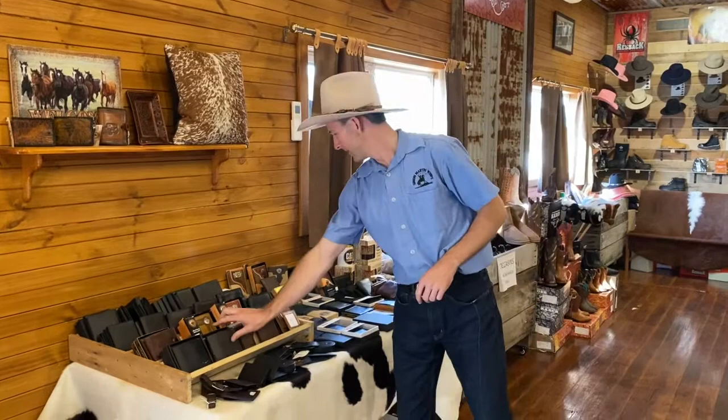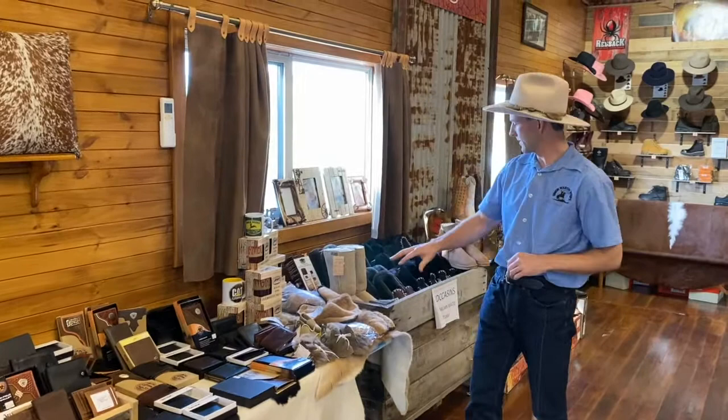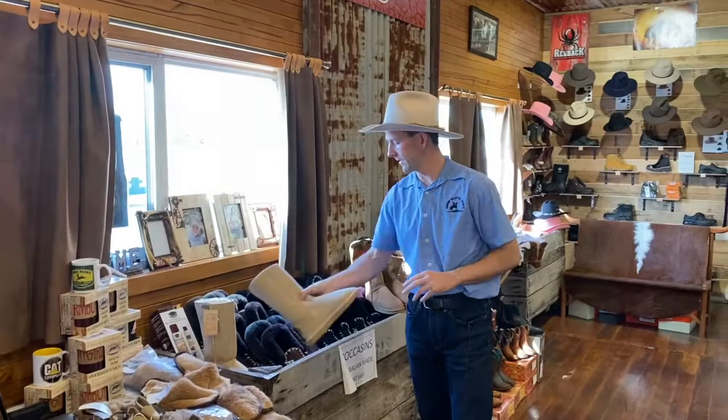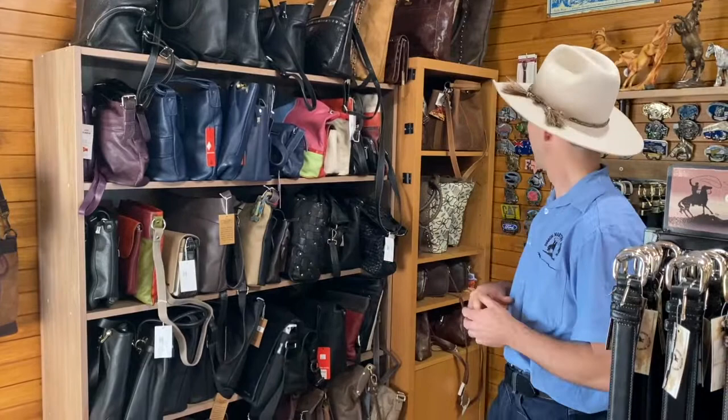Across here we have moccasins and we're also keeping in some Ugg boots — again all Australian made, great quality Ugg boots and moccasins. Here's our range of handbags; we have some imported ones, some from Italy, some from India, and then we also do a few Australian made ones. There's also a local lady that makes some for us and they're Tasmanian made — locally made — so if you're visiting you might want to grab one of those while you're here.